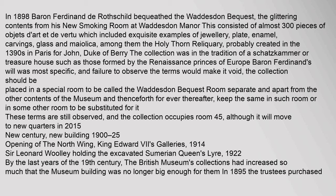In 1898, Baron Ferdinand de Rothschild bequeathed the Waddesdon Bequest — the glittering contents from his smoking room at Waddesdon Manor — consisting of almost 300 pieces of objects d'art et de vertu, which included exquisite examples of jewellery, plate, enamel, carvings, glass and majolica, among them the Holy Thorn Reliquary, probably created in the 1390s in Paris for John, Duke of Berry. Baron Ferdinand's will was most specific: the collection should be placed in a special room called the Waddesdon Bequest Room, separate and apart from other contents of the museum. These terms are still observed, and the collection occupies Room 45.